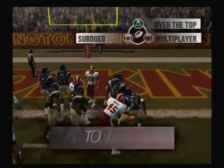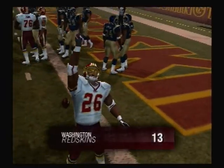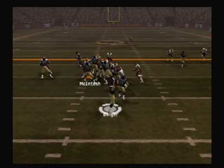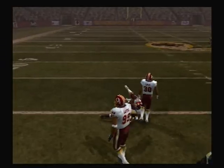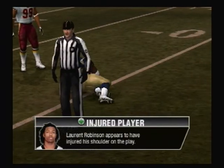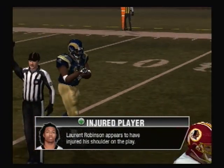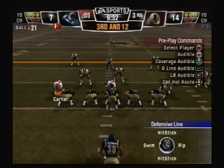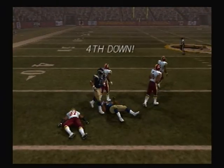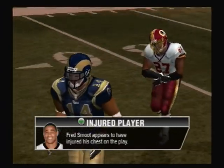On the ground with the tailback — he gets in for the touchdown! Touchdown! Perfect time to go to the run. On play action, it's completed. Robinson looks to have been shaken up a bit on that play. Back to throw — it's completed. Smooth brings him down. Smooth seems to be a little shaken up on that play.